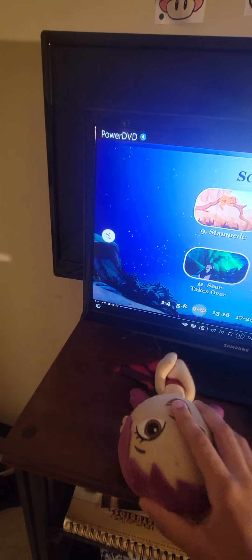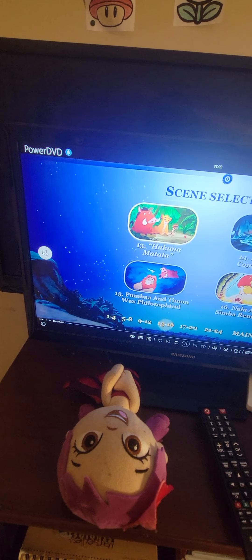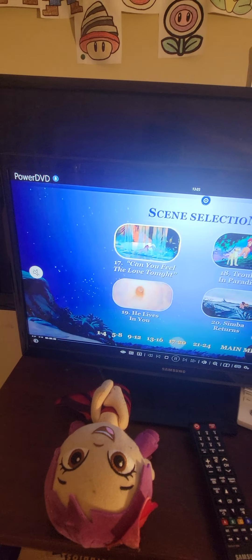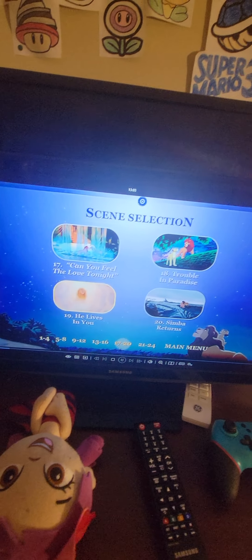Chapters 11 through 24 are listed here, continuing through to the end of the scene selection menu.